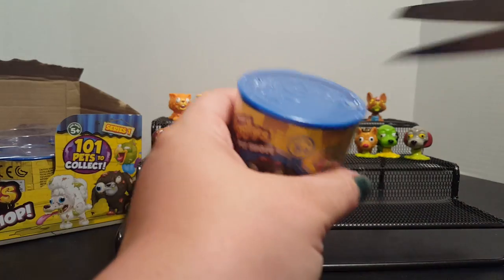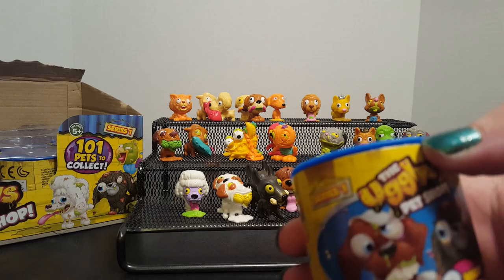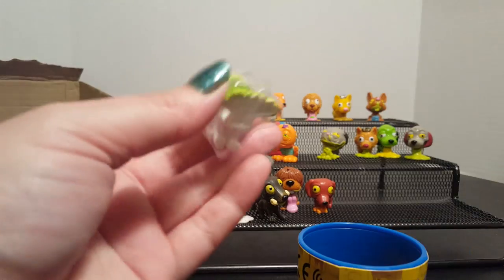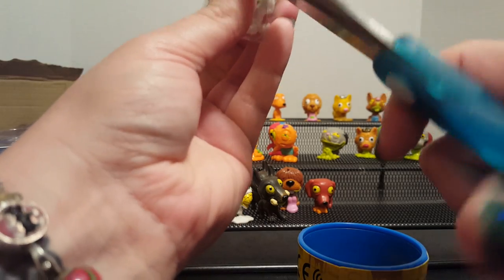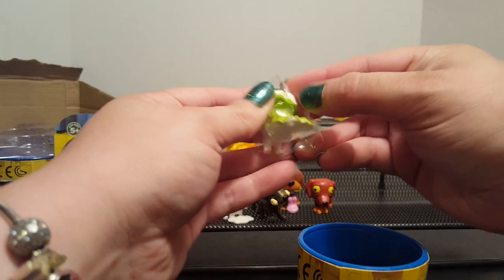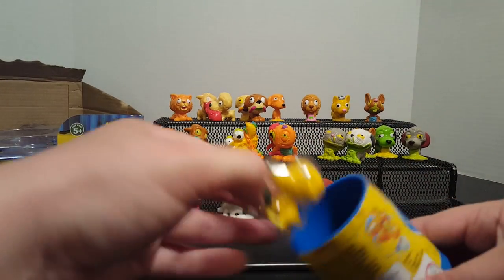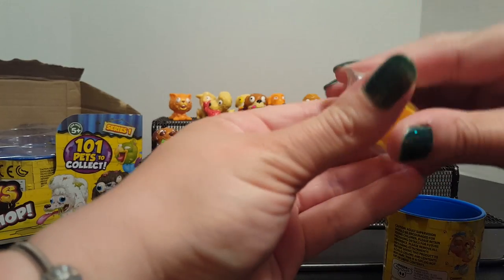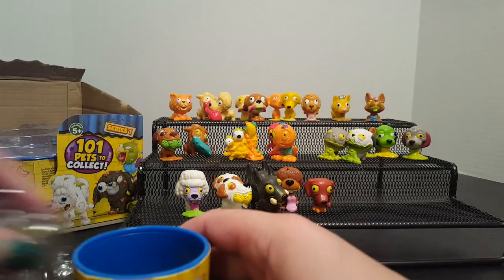This is my last one for the video — fingers crossed! Oh no, no limited edition. And this is the Pugly. And the Worried Whippet. So we did get some new ones, which is really awesome because it does help further our collection.